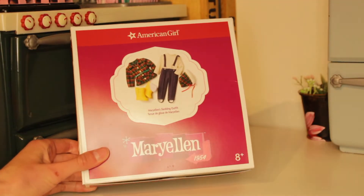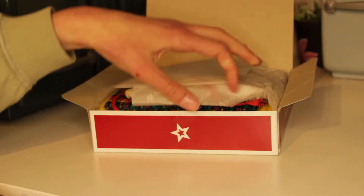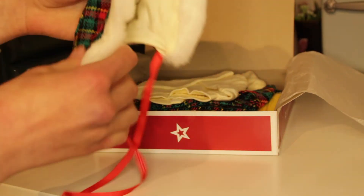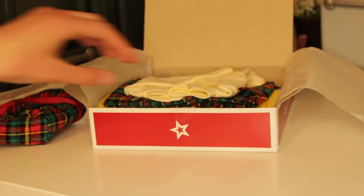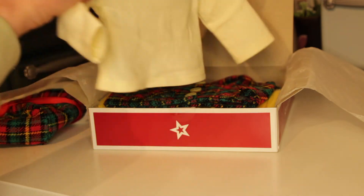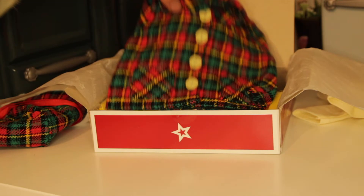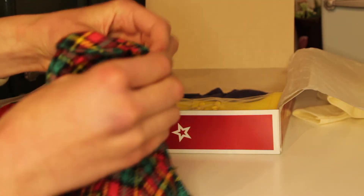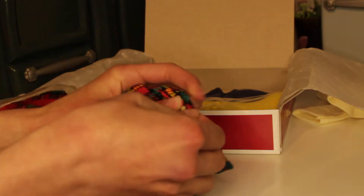Another thing I got from my Nana is Mary Ellen's sledding outfit. There is this hat with string so that you can tie it around your doll's neck so that the hat stays on, and it is also really fluffy. The set also comes with this cream-colored turtleneck shirt, and I like it because you can pair it with a lot of different doll outfits. Here is the jacket — it is made from really nice fabric with little pockets on either side. I was really happy that the jacket had actual buttons because I thought it would just be velcro.